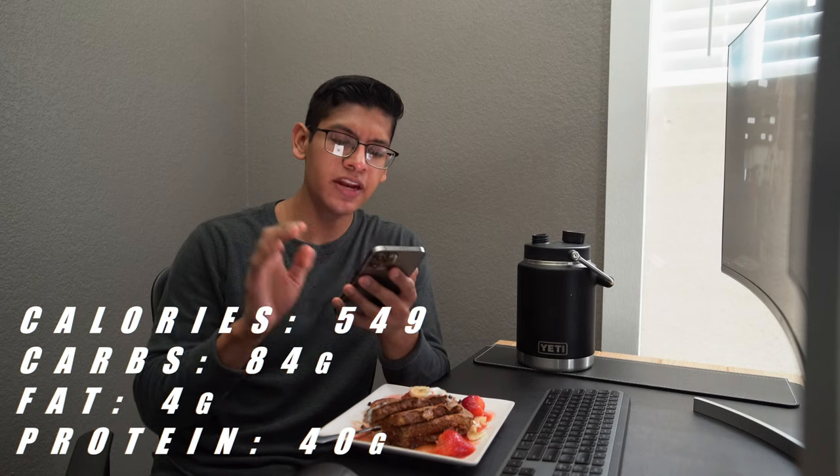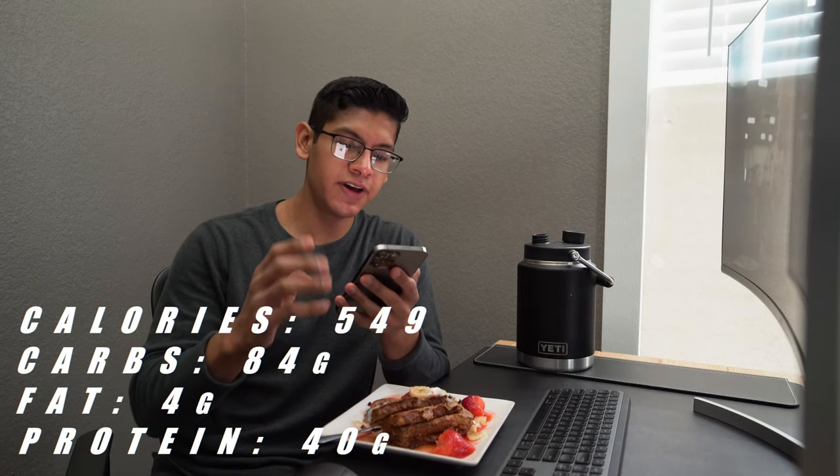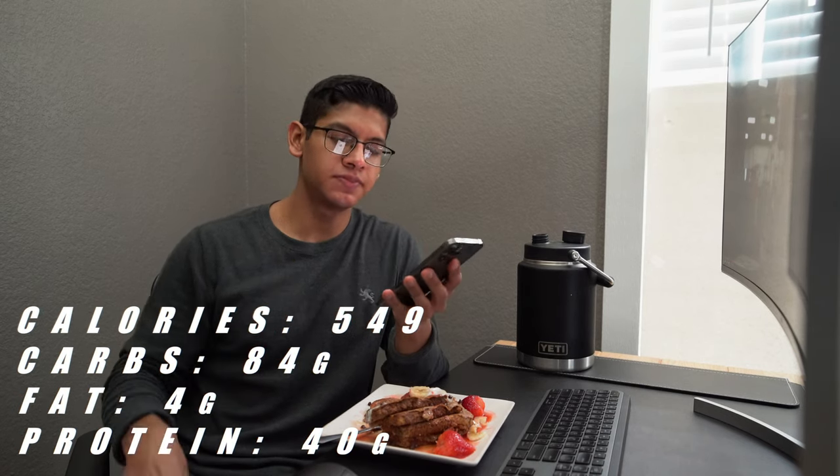Now if you're looking at this thinking that must be packed with a lot of calories — boy, you're wrong. Calories and macros for this meal: we're looking at 549 calories, 84 carbs, 4 grams of fat, and 40 grams of protein. This is called anabolic french toast, thanks to Coach Greg. There's a misconception that all those carbs and that bread are going to get you fat — well, I'm living proof that I haven't gotten fat. Carbs are not your enemy; they're your friend.